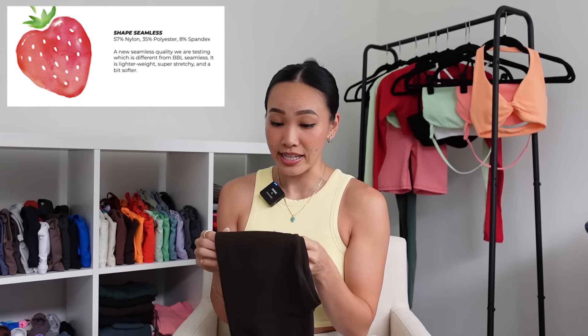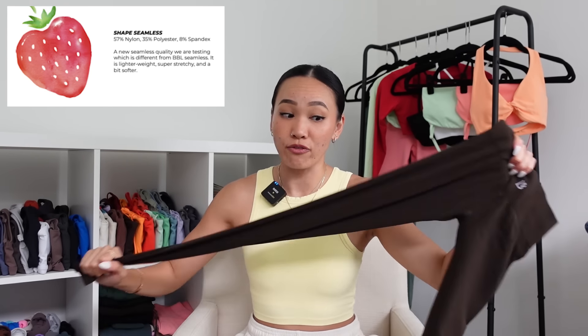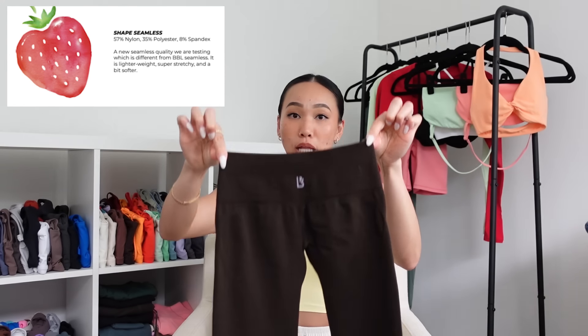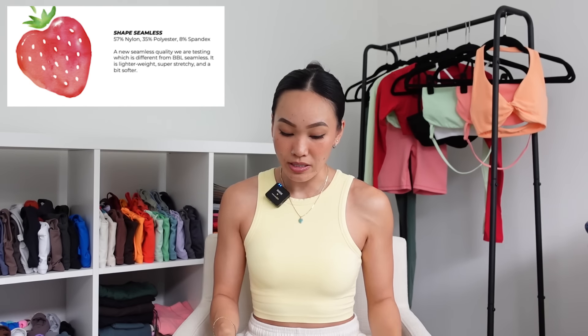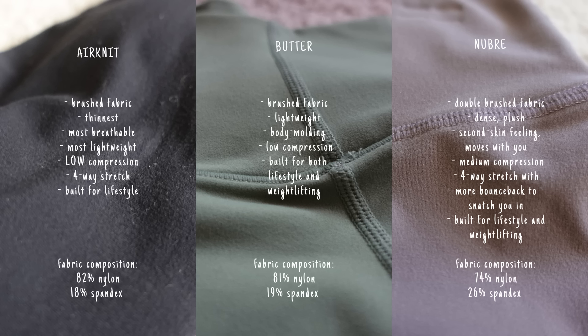Let's move on to fabrics. We have Shape Seamless coming out — we initially saw this in Catherine's collection. It's a little different from the BBL fabric, very much on the dense knit side. You can tell it's a knitted seamless fabric by its hand feel, and it's incredibly stretchy and very forgiving. It looks like a toddler's leggings when you hold it up, but once you put it on it fits like a glove. We also have Butter and Nuberi coming out, as well as Air Knit — all brushed or semi-brushed fabrics, incredibly stretchy.